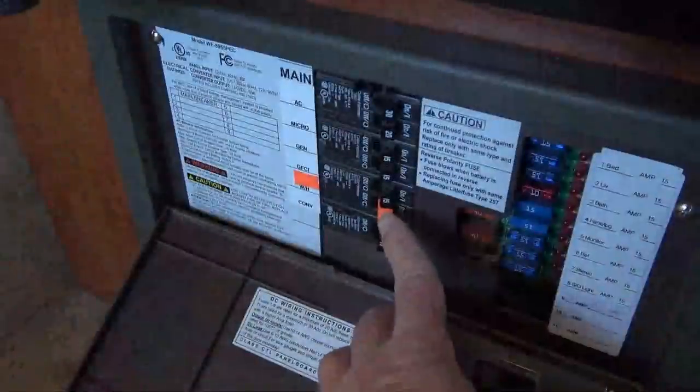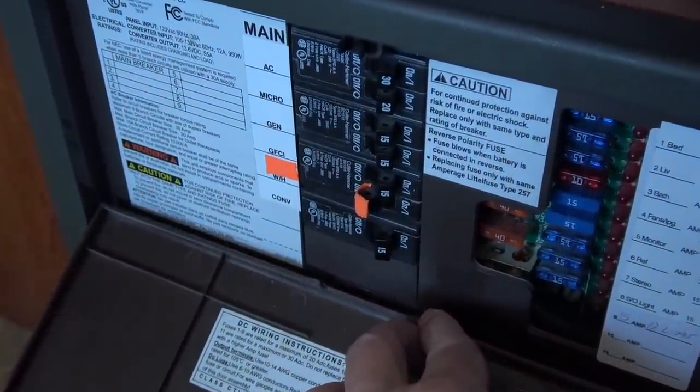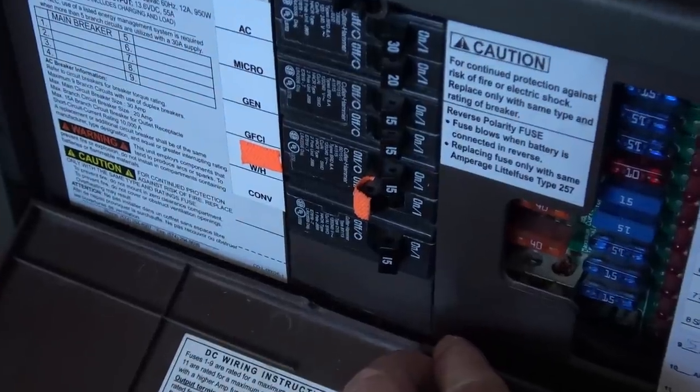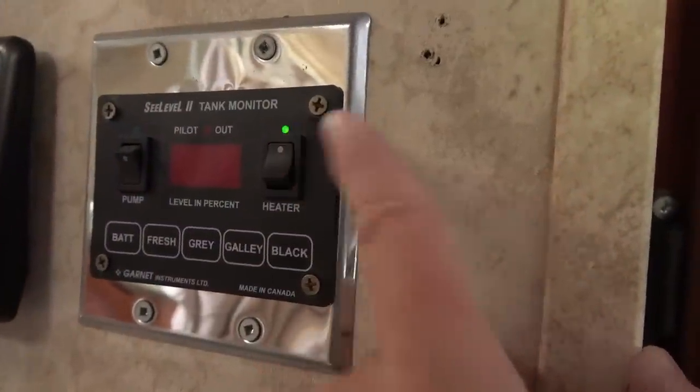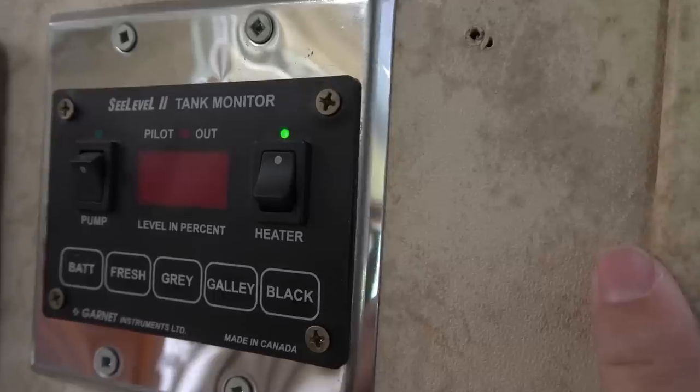Number seven: run the water heater on propane. This is mainly for 30-amp RVs, but I think it's helpful to switch the water heater over from electric to LP gas mode in hot weather. This will reduce the RV's overall power draw, helping keep the power cord, plug, and breakers from overheating or blowing.